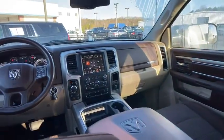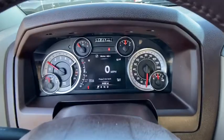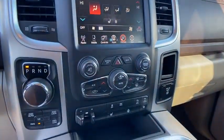Leather-wrapped steering wheel, power steering, auto-dimming rear-view mirror, four-wheel disc brakes, center armrest, universal garage door opener, and electronic stability control.